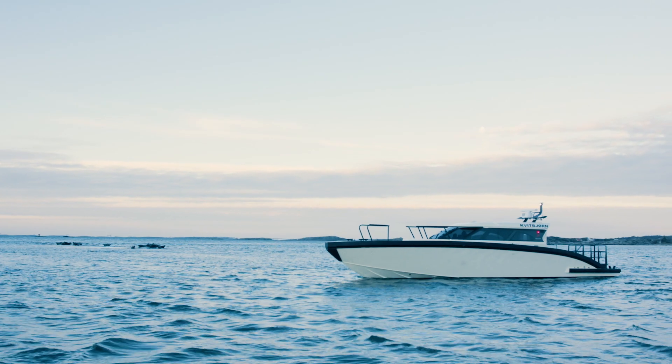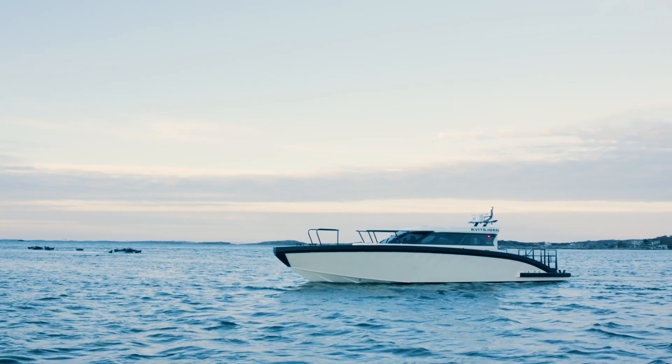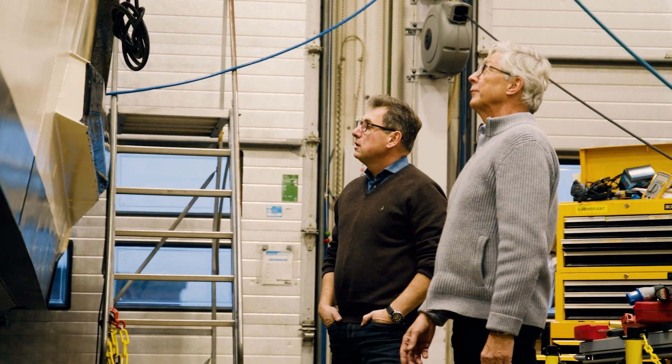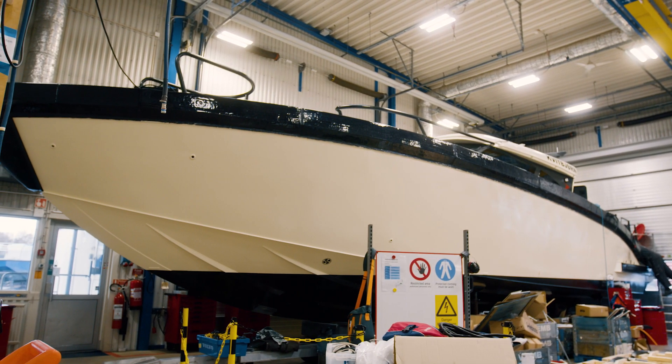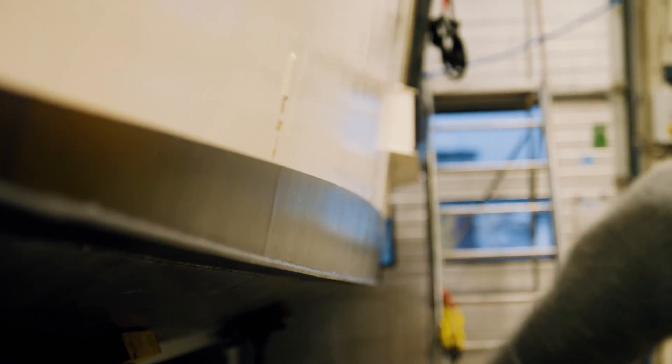We are here because we are launching our first commercial demo for a parallel hybrid system with the D4 engines. This will be the first step where we test the system in real life, so to speak, and we decided to do it together with Hurtigruten. They have very good operations for it. We work together with Morell, and they have a very good boat that is suitable for that environment.